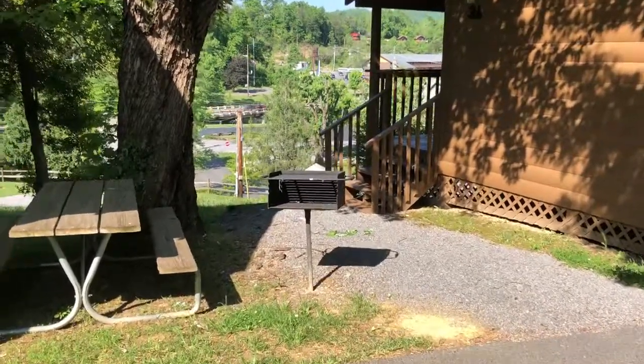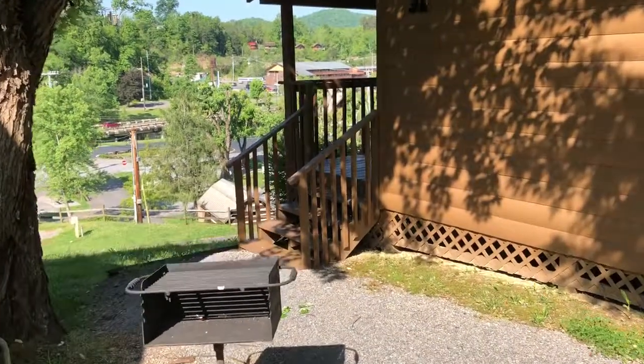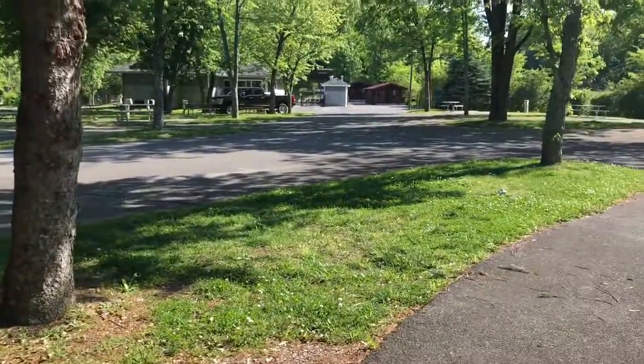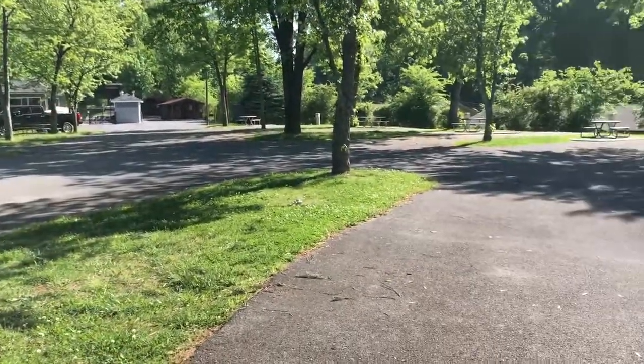I'm going to do a quick walk through of one of our log cabins here. These are the ones with the one queen bed up on top of the hill. These are by far our most popular. I'll show you the proximity — right here's the RV park, here's the pool, bathhouse, laundromat, all that there.